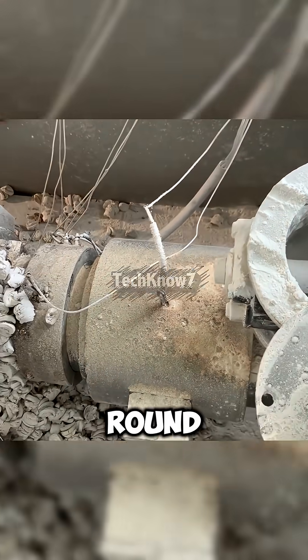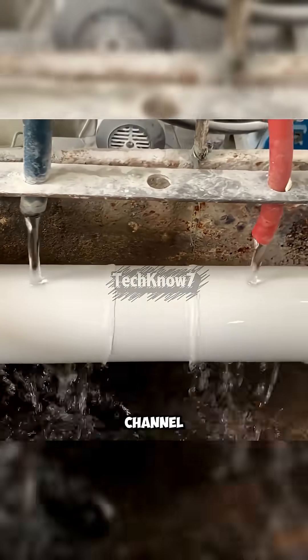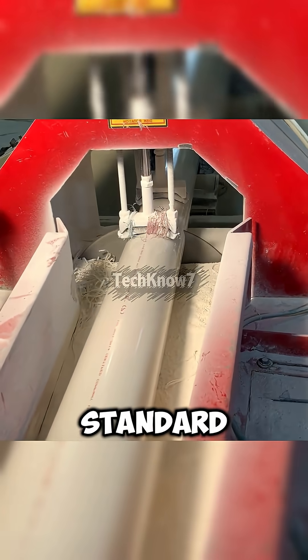The material is heated and pressed through a round die. From the other side, a long glowing tube emerges, slowly cooling as it passes through a water channel. Printed with the factory name, each PVC pipe is pulled by a belt tractor and cut automatically to standard length.